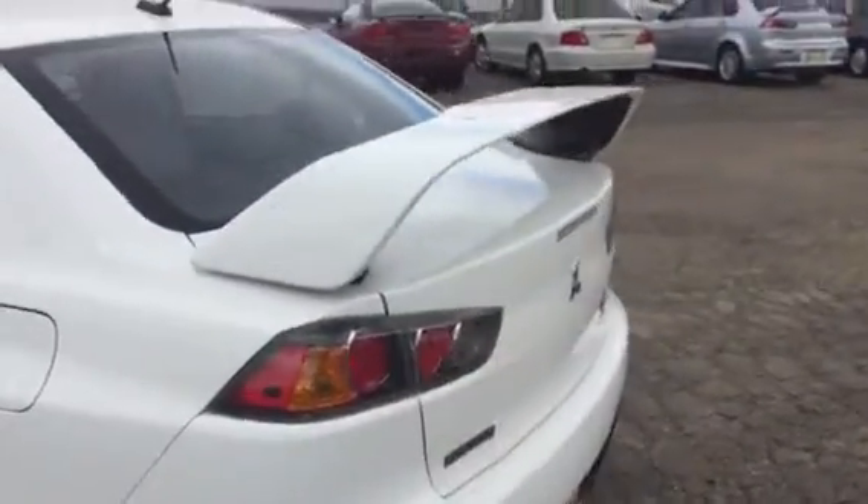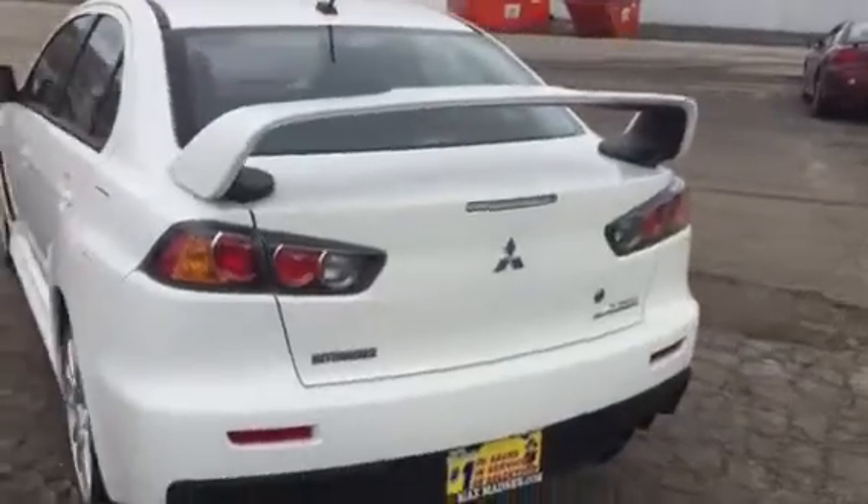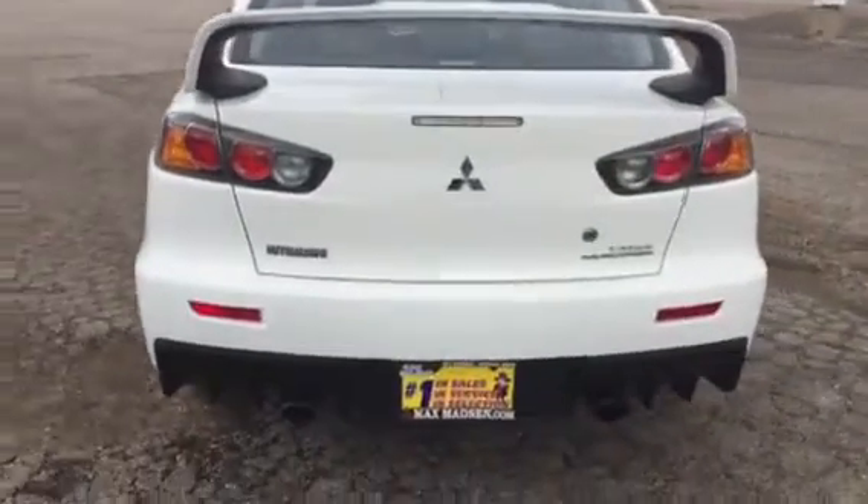It's got a factory sunroof. I do apologize the video's a little shaky. All wheel drive, dual exhaust right here on the passenger side. The car is in great condition.